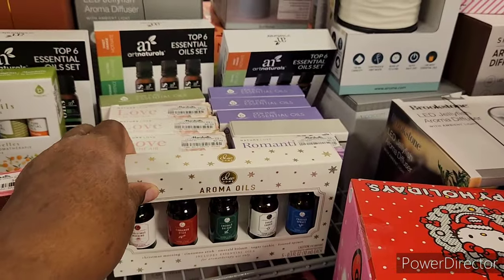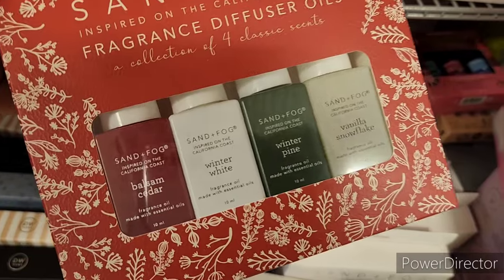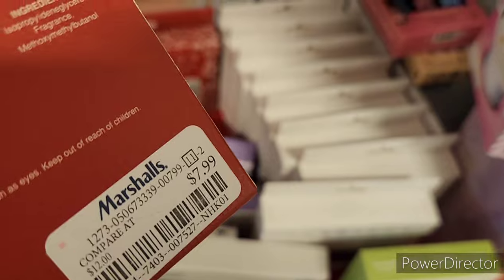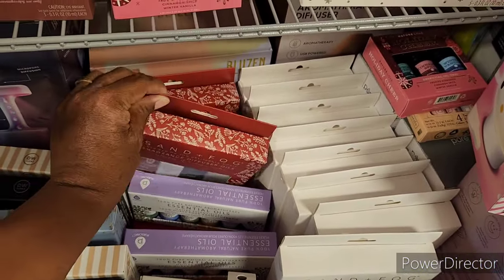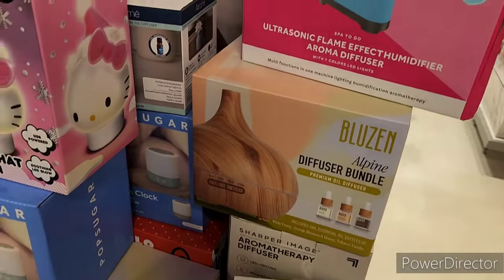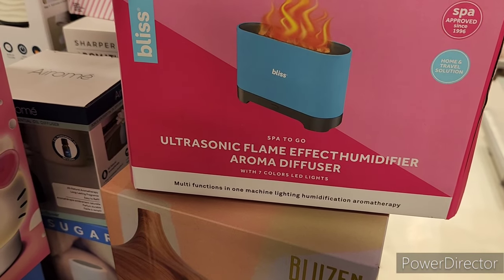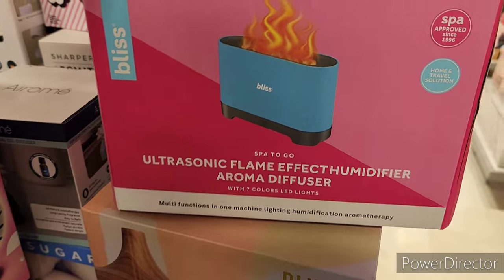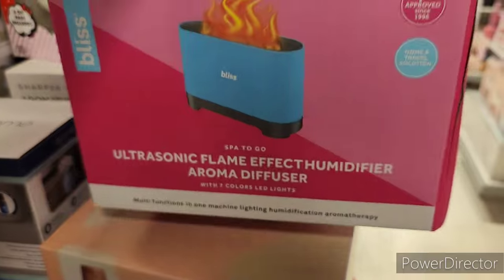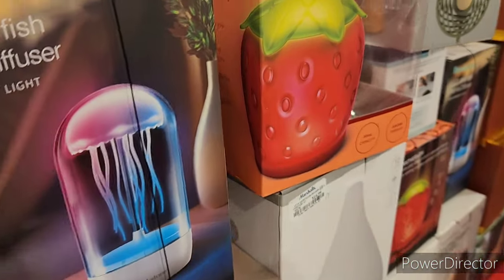They have tons of different ones over here — Sand and Fog right here. These are $7.99. It's so quiet in here; I've never walked into Marshall's and it be this quiet. There's an electric sonic flame effect humidifier aroma diffuser, and it's red tagged. They also have an LED jellyfish diffuser.